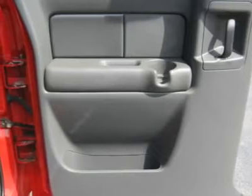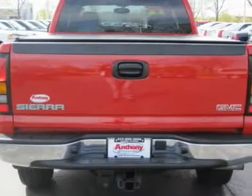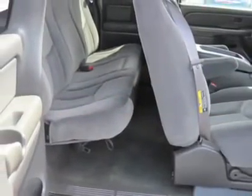Split bench seat, heated mirrors, keyless entry, dual zone rear air, full-size spare tire, CD player, daytime running lights, second row bench seat, power steering, electrochromic rear view mirror.